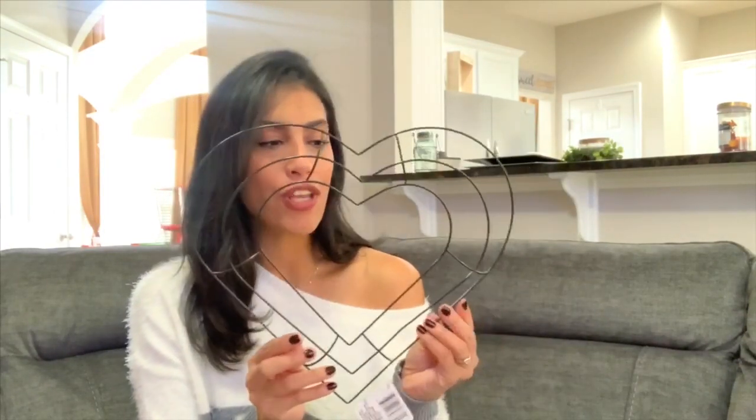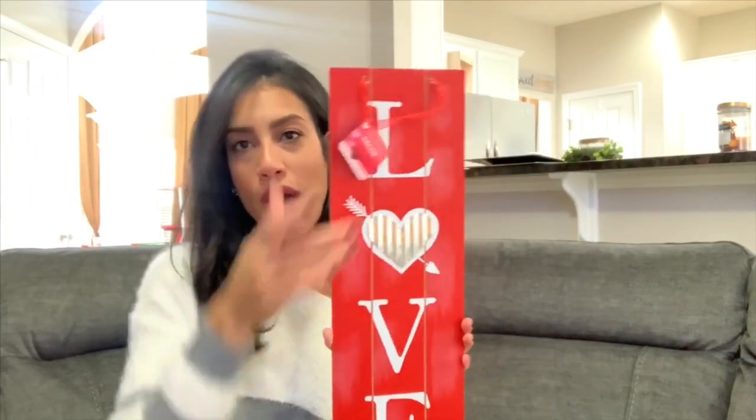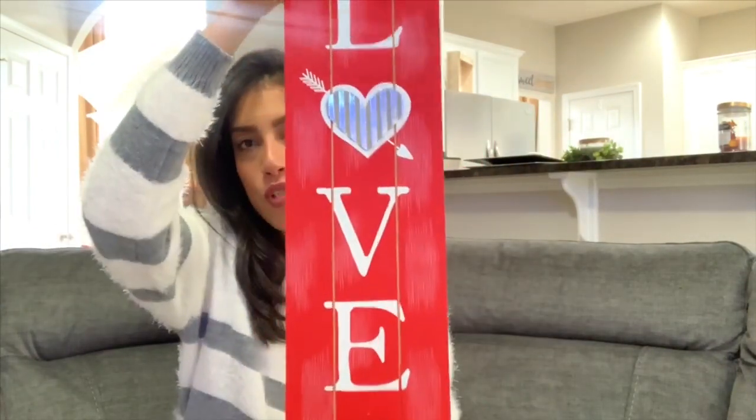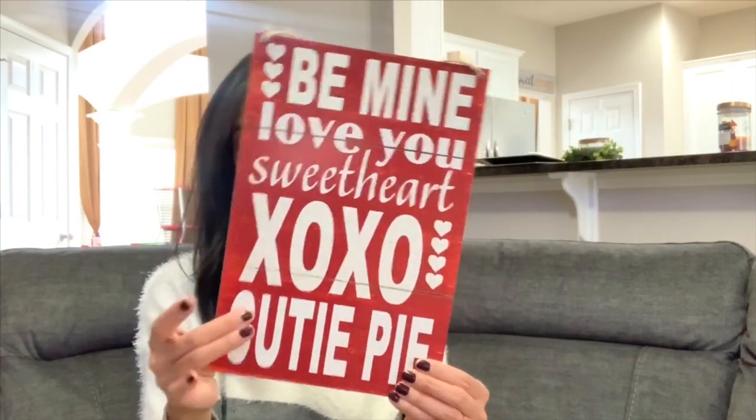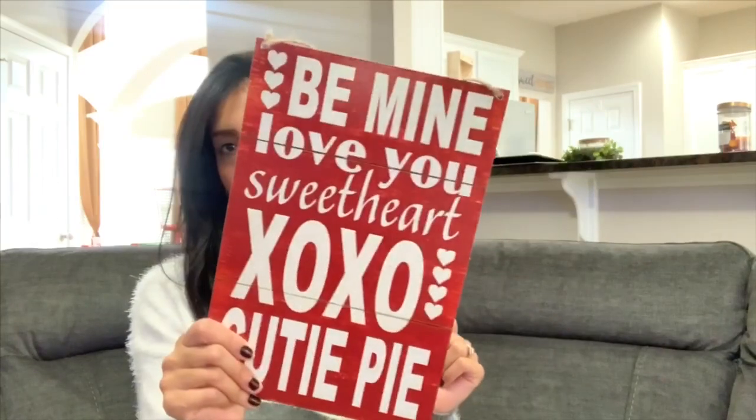I also picked up a heart-framed wreath — I made one last year but want to make a new one, so I grabbed a wire wreath form. I also found a red sign that says 'Love' with a heart in the middle, and another sign that says 'Be Mine, Love You, Sweetheart, XO, Cutie Pie' in red with white lettering. These wooden signs are great deals at a dollar, and you can always DIY them if you want a different look.